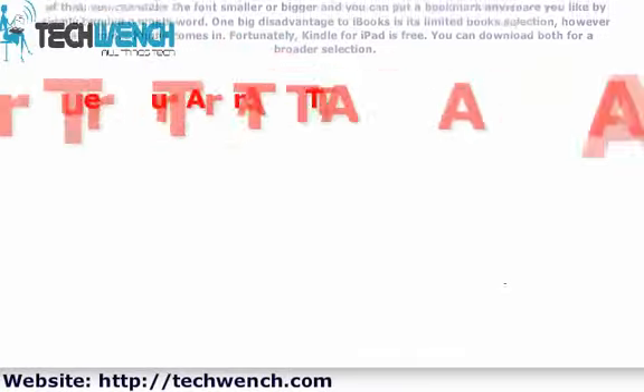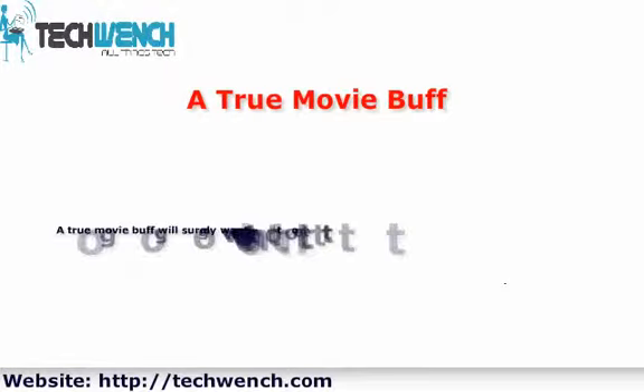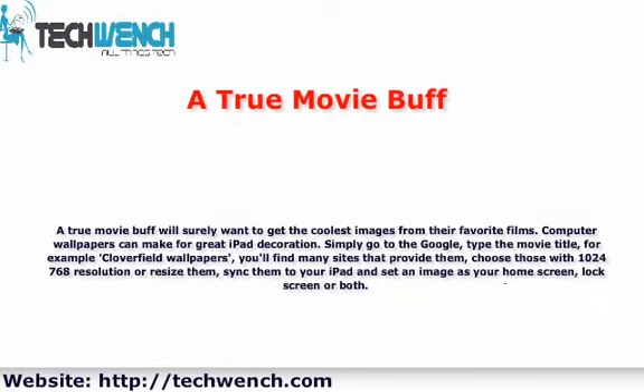A true movie buff will surely want the coolest images from their favorite films as wallpaper. Simply go to Google, type the movie title — for example, 'Cloverfield Wallpapers' — and you'll find many sites that provide them. Choose those with 1024x768 resolution or resize them, sync them to your iPad, and set an image as your home screen, lock screen, or both.